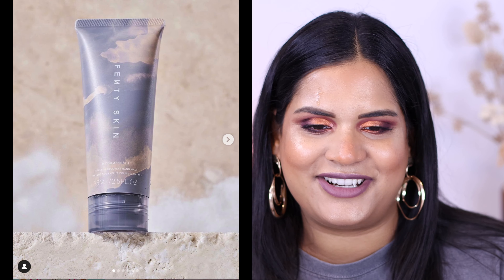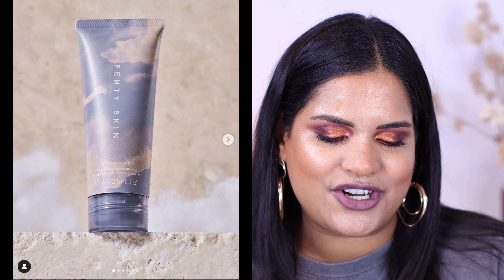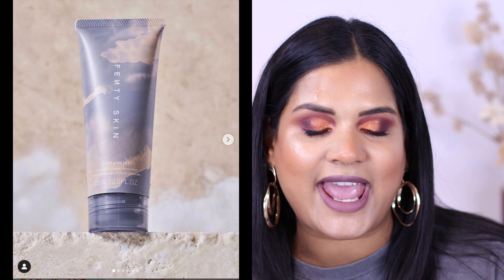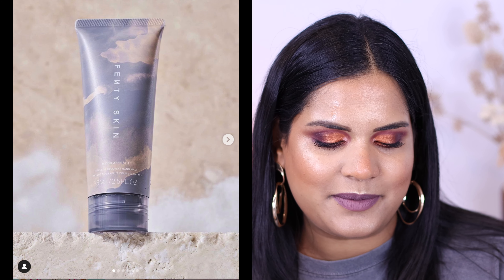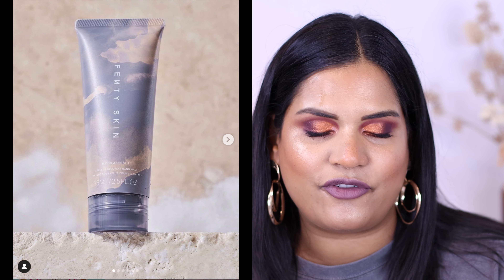Next we have another hand cream - this is by Fenty. It's called the Hydra Intensive Recovery Hand Mask, a moisturizing skin treatment that helps rescue dry, stressed hands overnight. That might be something my husband would actually like. It is launching October 8th for $22.